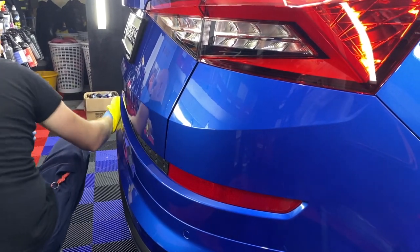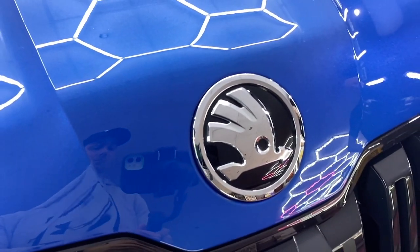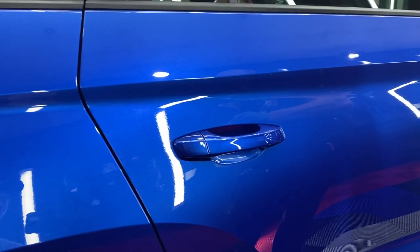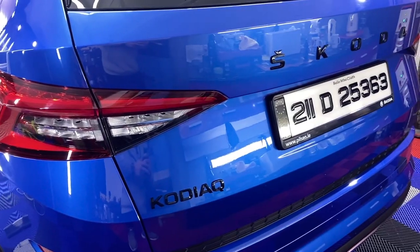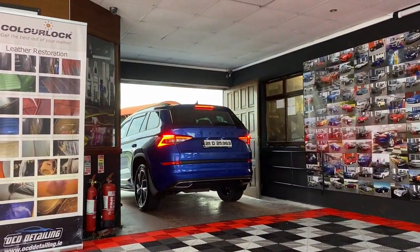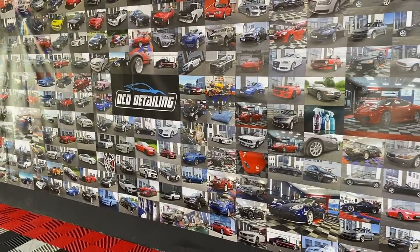Once the last panels have been finished, checked, and buffed off properly, let's take a quick look at them. While we were moving in and out of the bay, that huge wallpaper with different cars couldn't let my mind rest, so I asked Peter to tell me more about his hardest work out of the many.